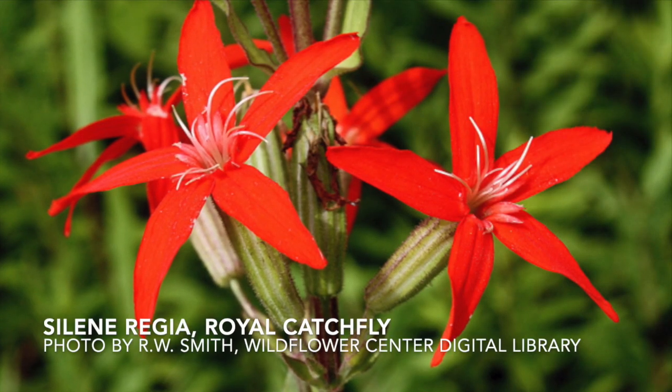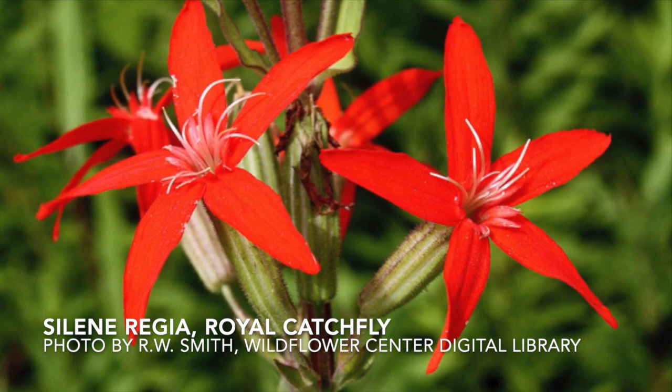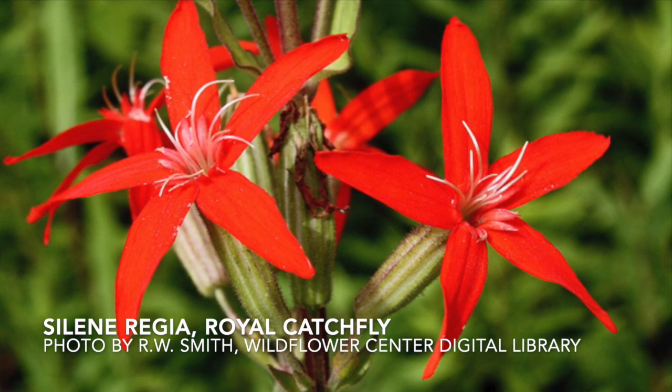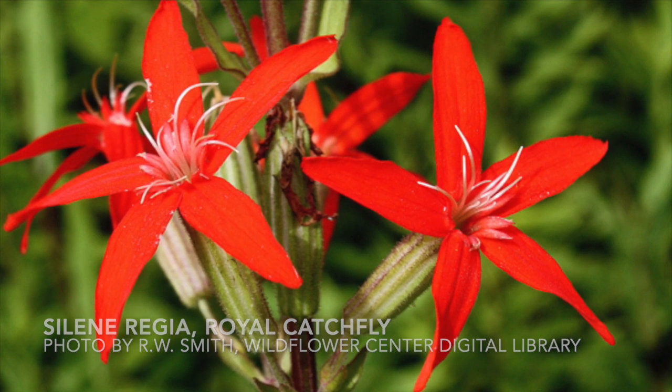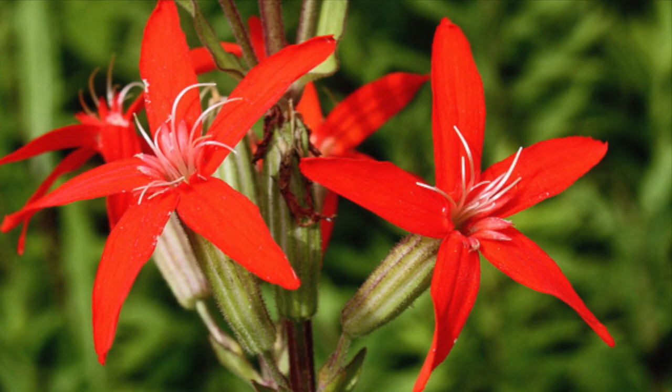Our main objective was to document the population of royal catchfly, or Silene regia. This plant is a super showy, bright red plant that blooms in late summer. It likes sunny glades and open woodlands.